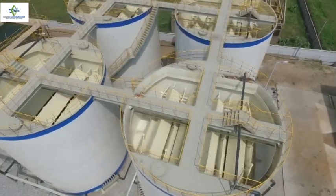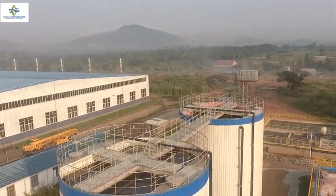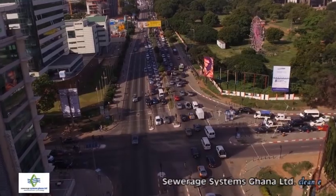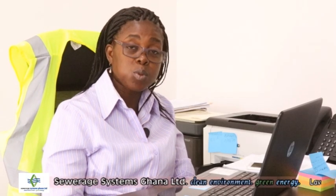What we are doing now is we have three plants we are managing. We have the Mudor Wastewater Treatment Plant, the Lavender Hill Fecal Treatment Plant, and then another faecal treatment plant at Kutuku. Our main mission is to serve the good people of Ghana, starting with the Accra Metropolis, with a good system of liquid waste disposal and management.